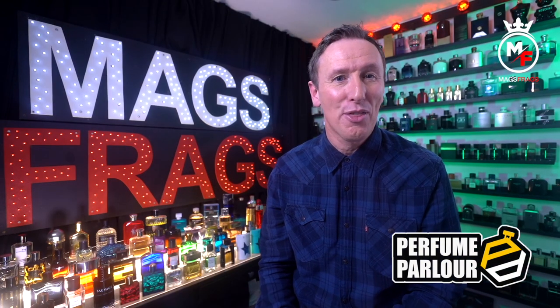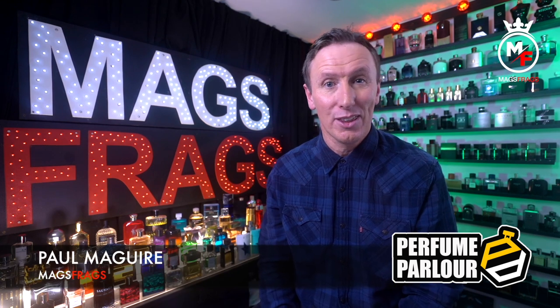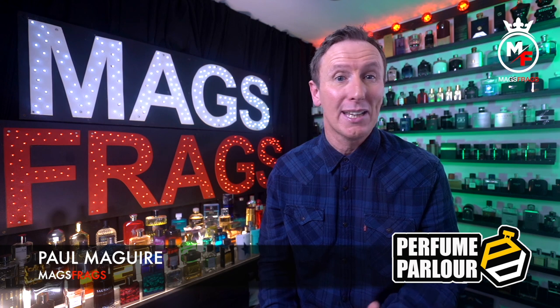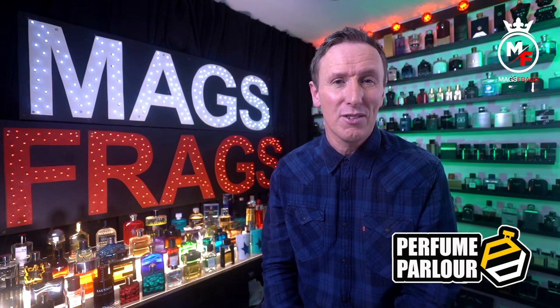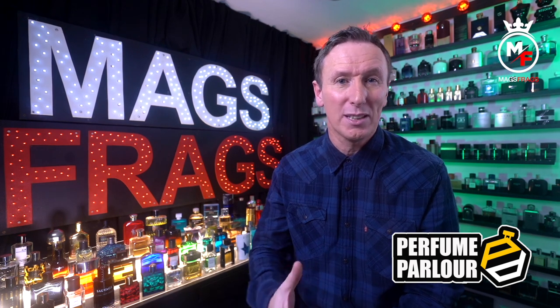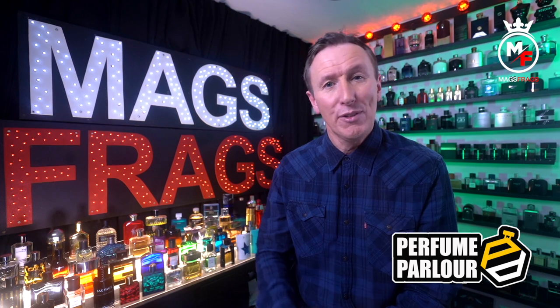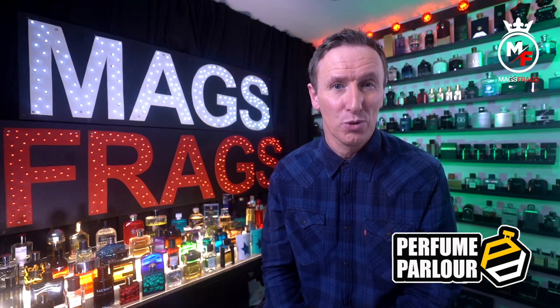Hello again everybody and thank you once again for tuning in to this Perfume Parlour episode of Mags Frags. I'm Paul and this is the third episode of my brand new weekly series that focuses on my latest purchases from the Perfume Parlour. If you haven't yet seen the previous Perfume Parlour videos, please feel free to go ahead and check those ones out too.